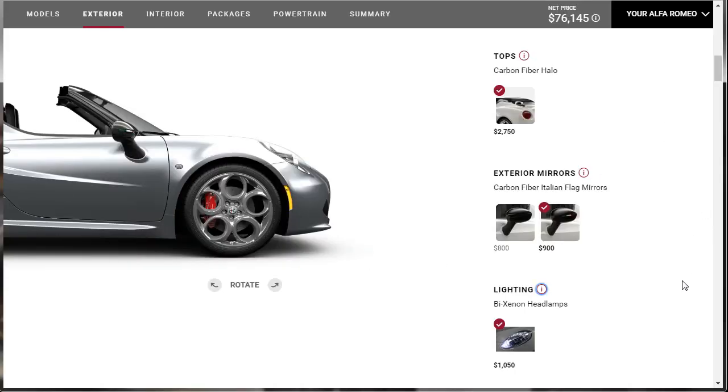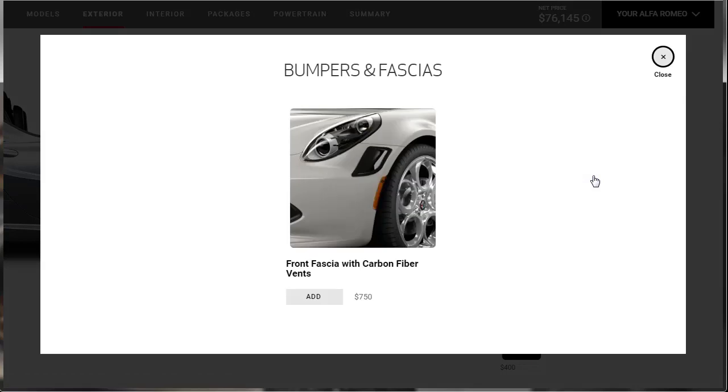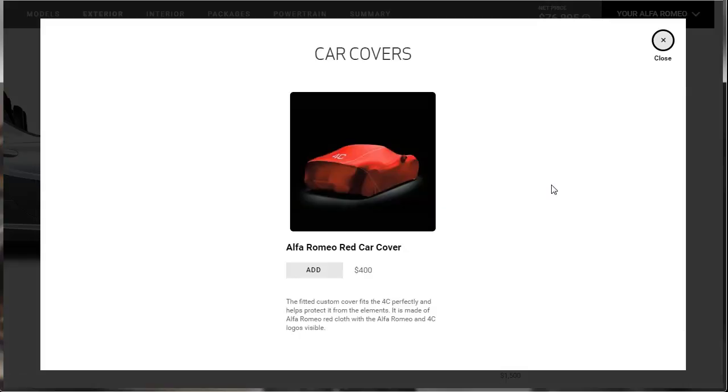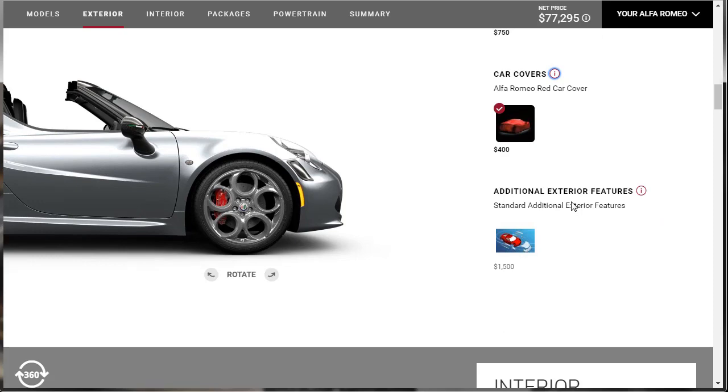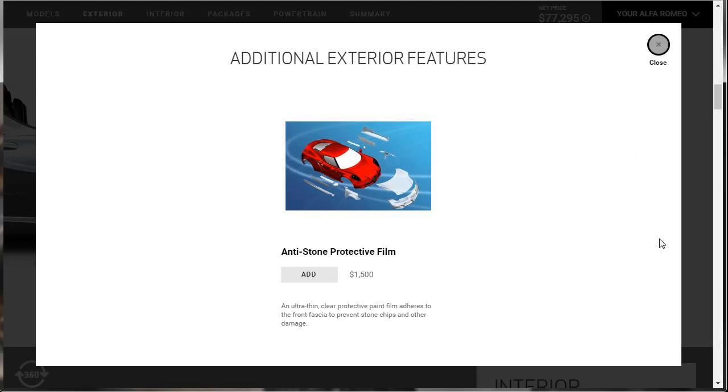There's also a front fascia with carbon fiber vents — I like that, let's do it. There's an Alfa Romeo car cover — I want that car cover for sure. And there's an anti-stone protective film for $1,500 showing where the clear coat film goes — I'm going to skip that one. Let's move on to the interior.